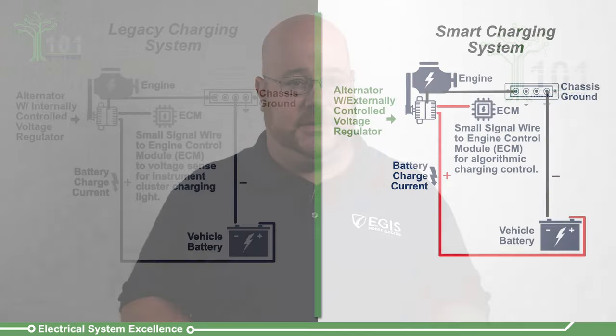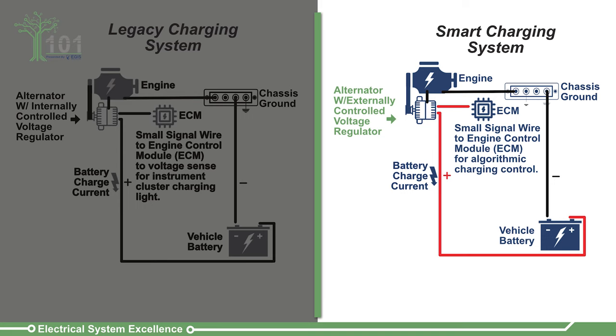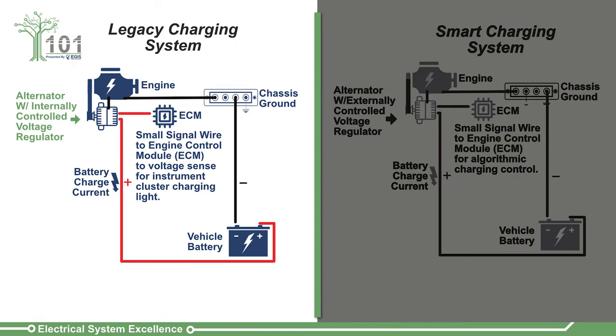While smart charging systems have been in common use for passenger vehicles, especially from Japanese manufacturers, for nearly 10 years, it has only recently entered the commercial work truck, heavy-duty truck segment, and the police interceptor vehicle segment. Smart charging vehicles operate by varying alternator voltage and alternator current through computer-controlled algorithms, versus the old method of setting a fixed alternator voltage while the engine is running.